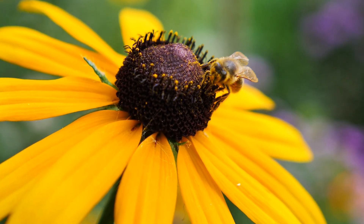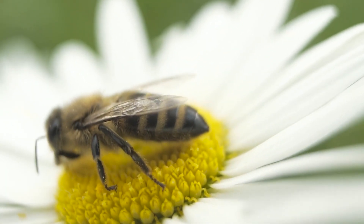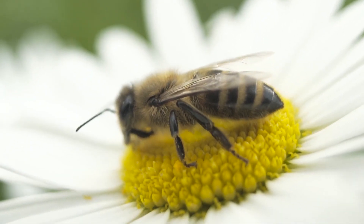Welcome to 5 Fun Facts, the best place to learn about the incredible world around you. Today, we're talking about honeybees.